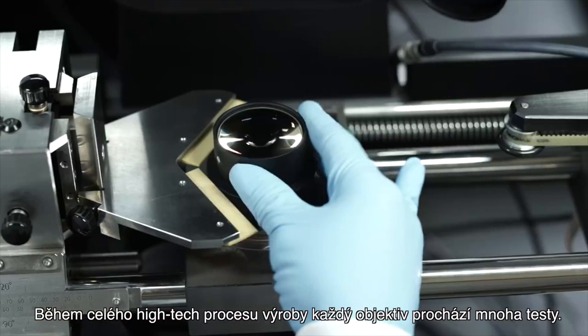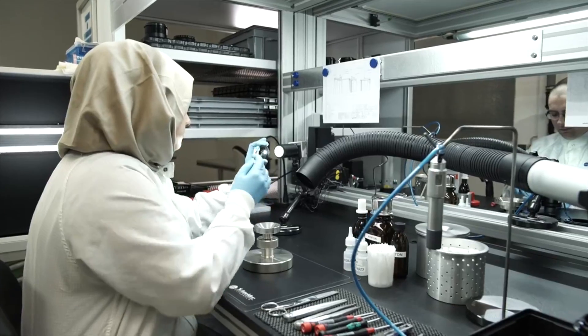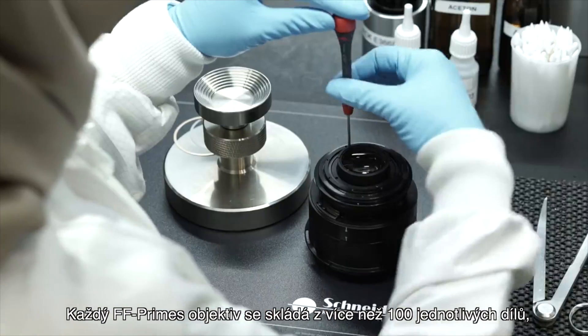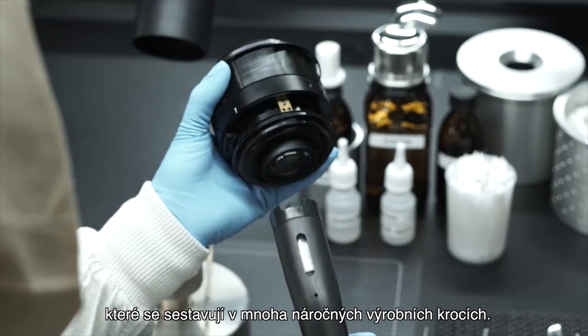Throughout this high-tech process, every lens has to pass a multitude of tests. Each FF prime lens consists of almost 100 individual parts and goes through elaborate fabrication steps.